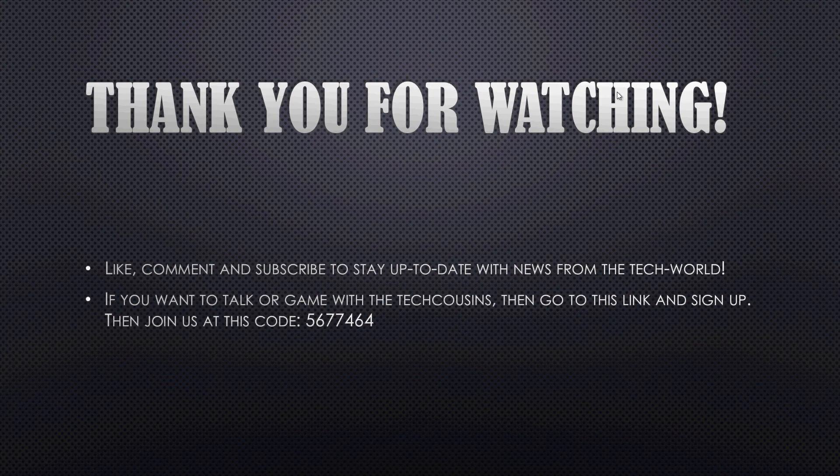Thank you for watching this video guys. This was my first news video, and if you like them, go like, comment, and subscribe to our channel which will keep you up to date with the newest from the tech world.